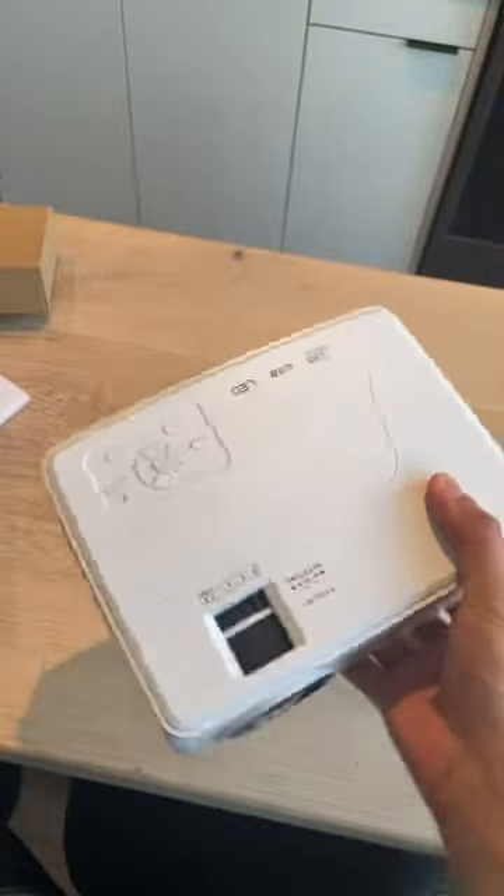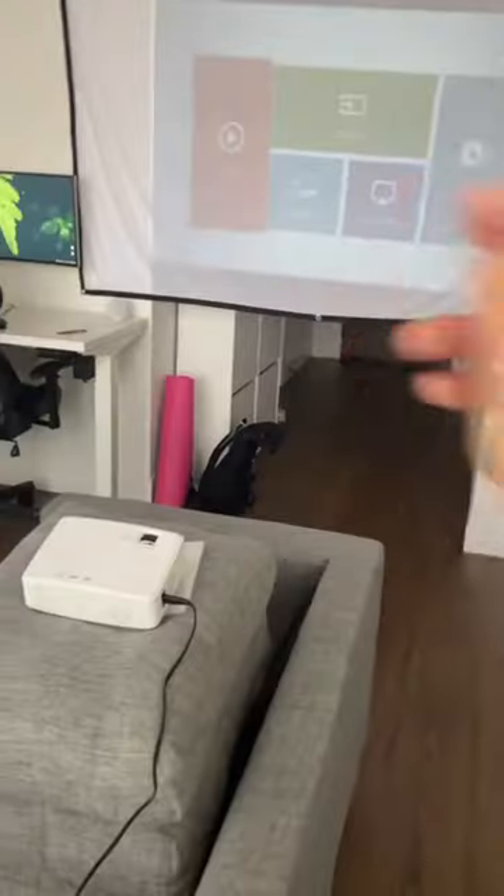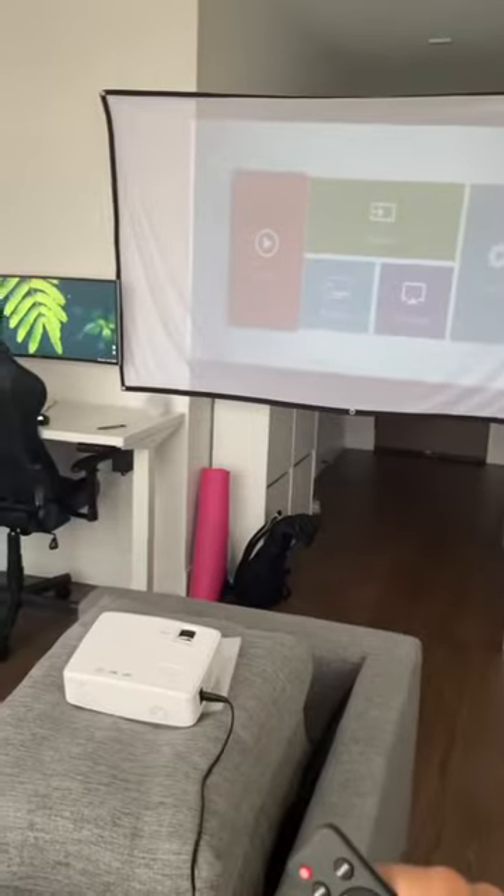Alright, the projector itself. This thing is honestly a little bit bigger and more solid feeling than I thought it would be — deck of cards for scale here. You can watch shows directly off it. This thing's pretty incredible so far.